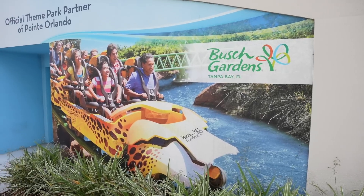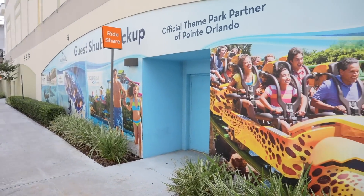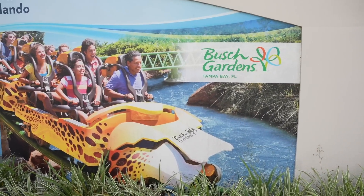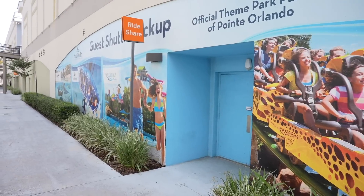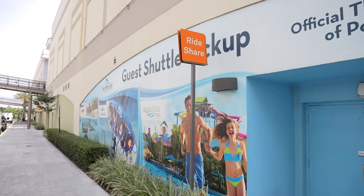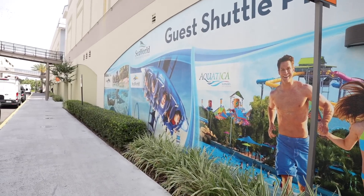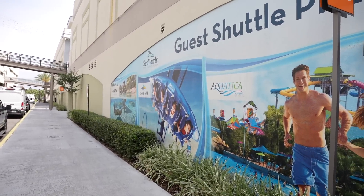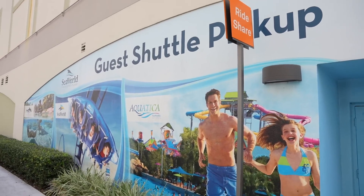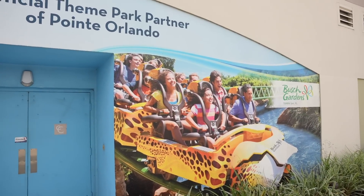Here's a big helpful tip for those visiting without a car: if you'd like to visit Busch Gardens in Tampa, which is about an hour and 15 minutes away from International Drive, you can purchase a ticket through the Busch Gardens website and they offer free transportation to Busch Gardens and back daily. I think they will also take you to SeaWorld, Aquatica, and Discovery Cove as well. I've never done this, but I think I need to do a video on it soon. Something to keep in mind.